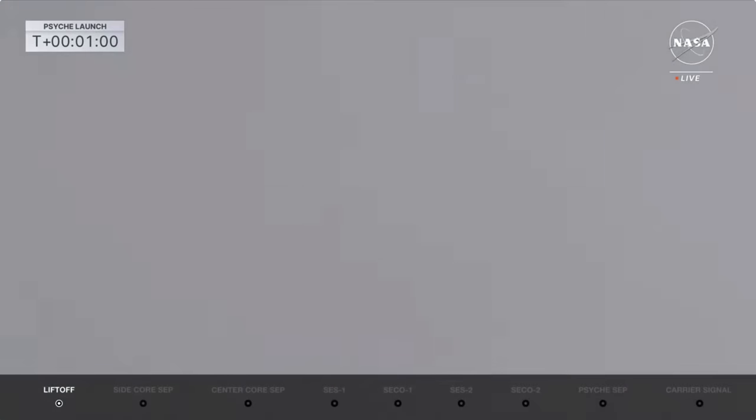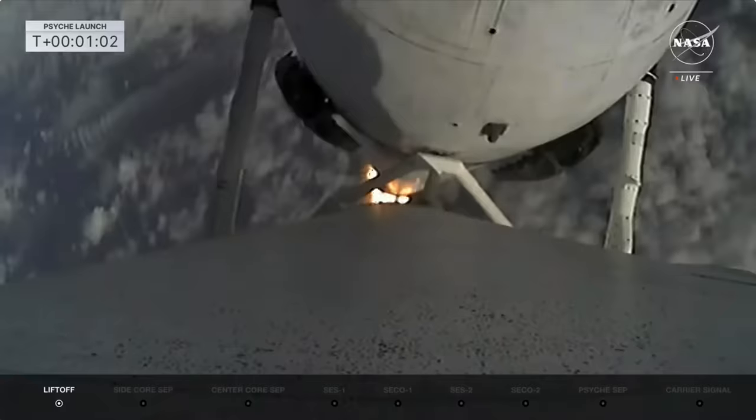We're looking at the data for all 27 engines. Falcon is supersonic. All chamber pressures look good.